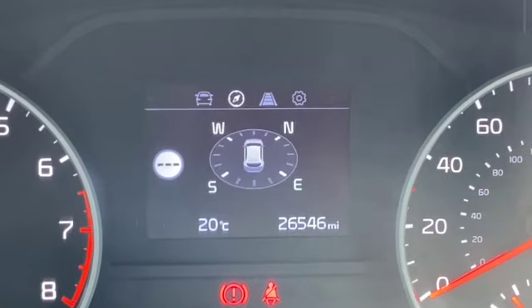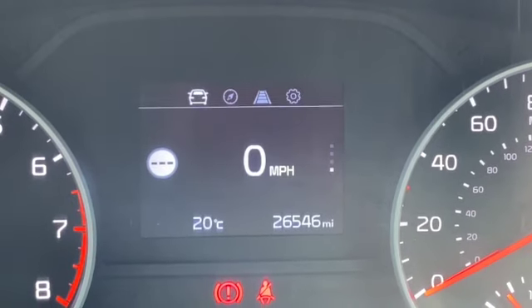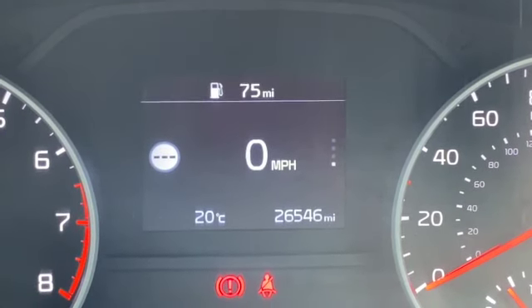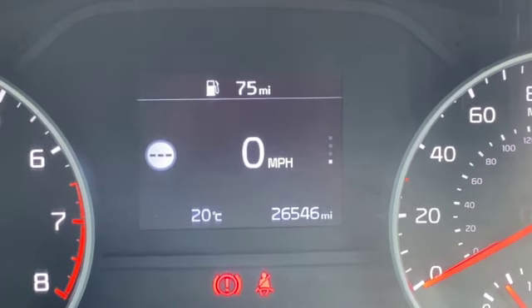Zooming in, you can see the mileage is 26,546. These are the different settings you can go through — at the moment I've got it on digital speedo, but you can go through all your different types of fuel economy and driver information.